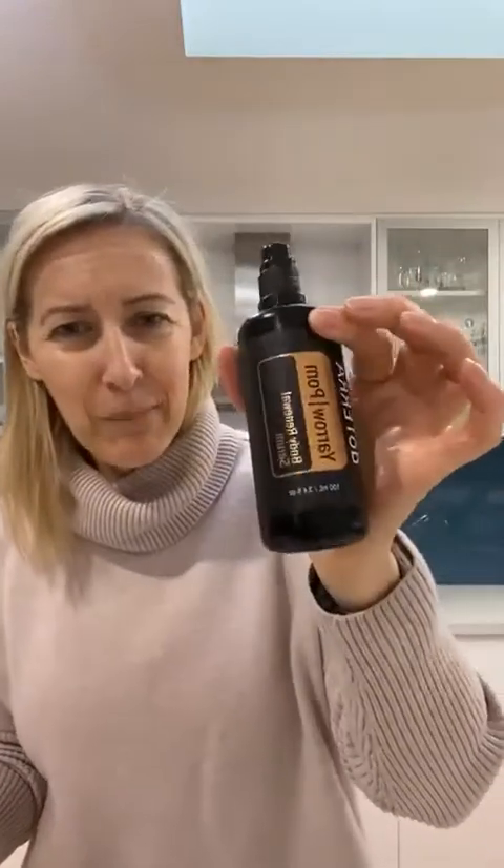I'll write this all up into a blog post so you guys can read through it. Everything I shared here was from doTERRA. If you want to change your skincare, send us a message and we can hook you up with doTERRA products to get you started. The big bottle of Yarrow Pom is from the US back office, so you'll need to order that from America — the rest you can get in Australia.